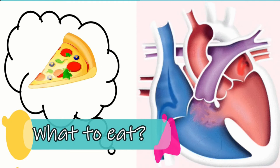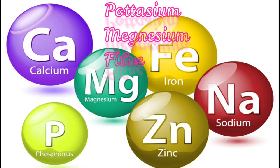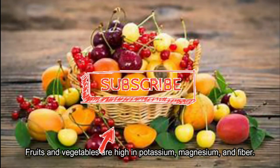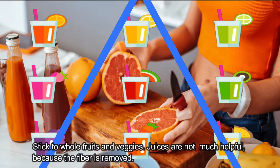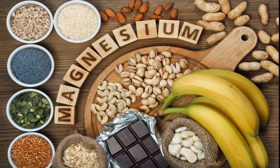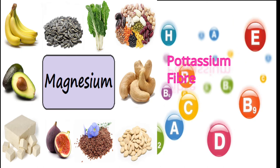Some nutrients directly help reduce high blood pressure — potassium, magnesium, and fiber may help control blood pressure. Fruits and vegetables are high in potassium, magnesium, and fiber; stick to whole fruits and veggies since juices are not as helpful because the fiber is removed. Nuts, seeds, legumes, lean meats, and poultry are also good sources of magnesium.